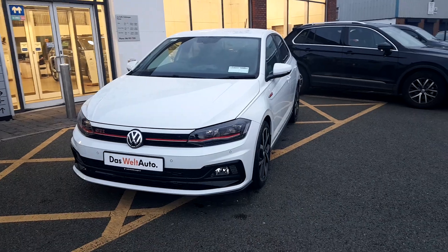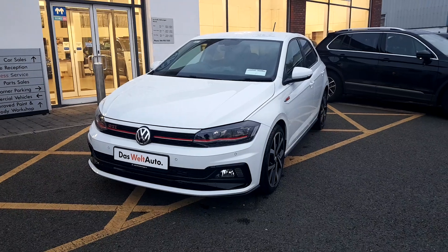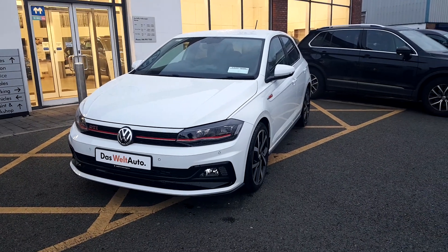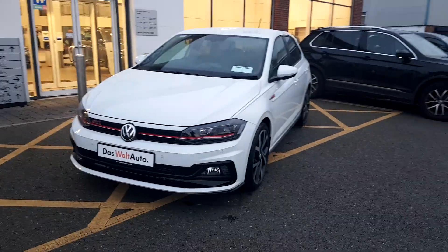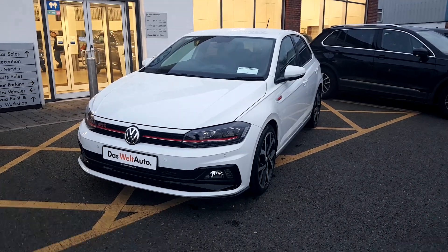If you'd like to come test drive or view this car, we are just 35 minutes from Blanchardstown here at Volkswagen Joe Duffy on the Commons Road. Failing that, you can give the sales team a call on 046 90 27 333. Thank you very much.